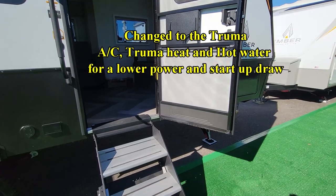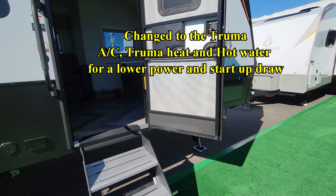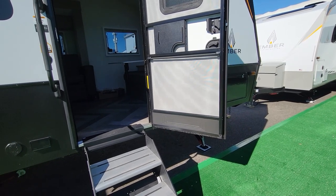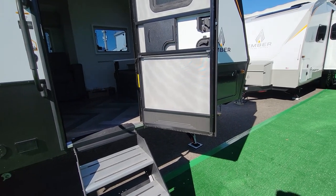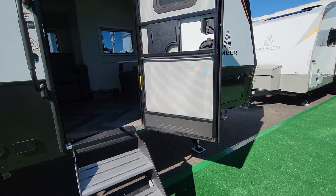Dry weight 5,680 pounds, max weight 6,995 — that's not bad at all. The air conditioner on the overlanding model has been changed to the Truma Venta. Do you like that better? Does it work better off solar? Not quite, but it almost cuts the amp draw in half on startup compared to a conventional unit.